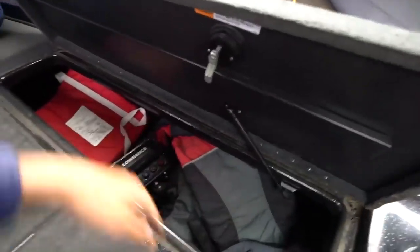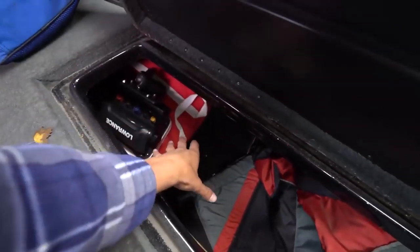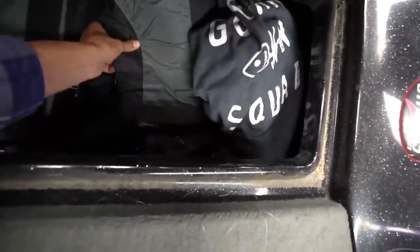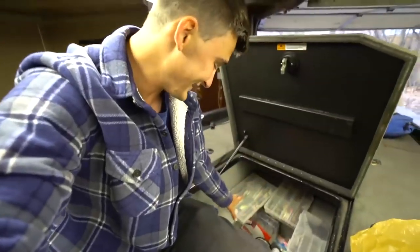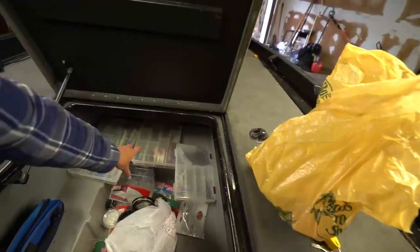This is a bag pretty much full of little finesse worms of all colors — it's a good bag. I unlocked this compartment since I kept staying in hotels. There's a lot of dust in here. Here's a graph I never really use — it's an HDS Gen 2. There's a throwable seat cushion and a bunch of life jackets for when I have a lot of people in the boat. There's also a Googan Squad sweatshirt — that is 100% leftover from the summer. There's dust in there; this hasn't been cleaned out since the summer.